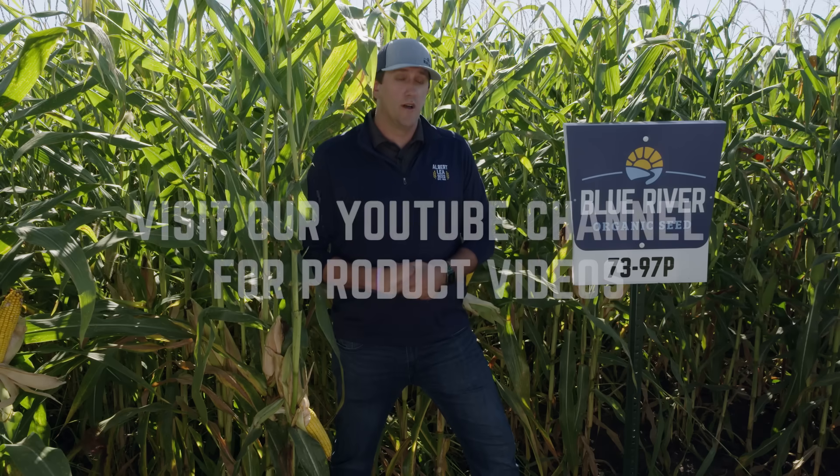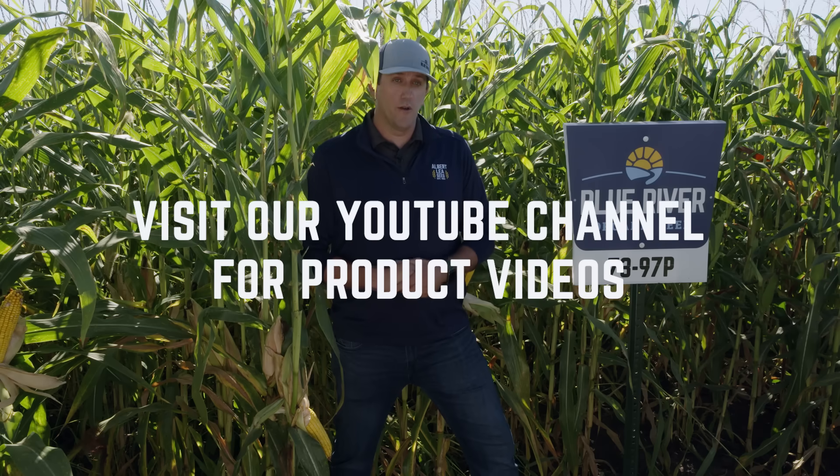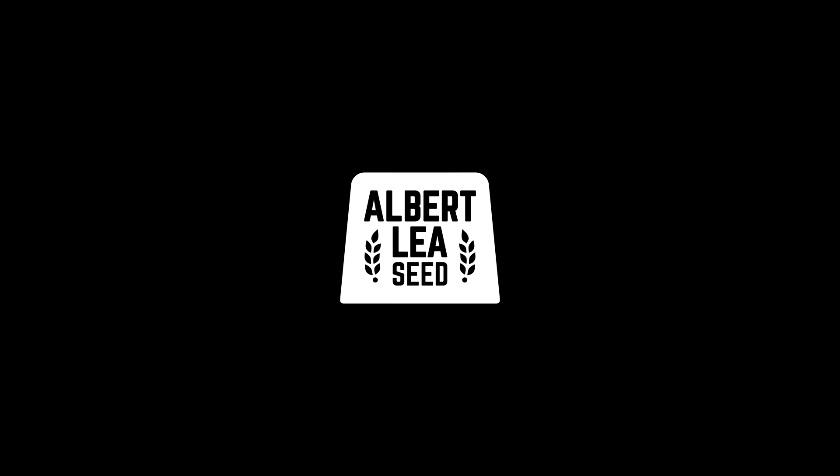This one is really going to shine — put out a lot of yield and really help fill up your bins. Great work, Jake.